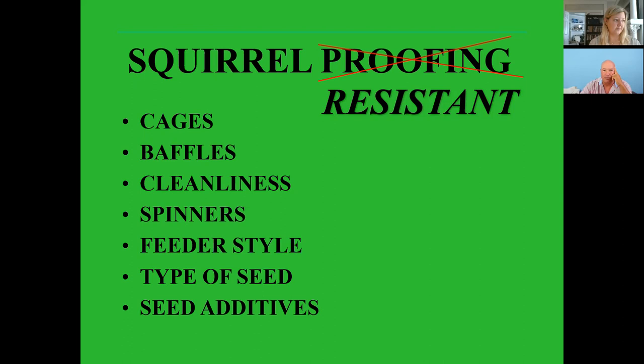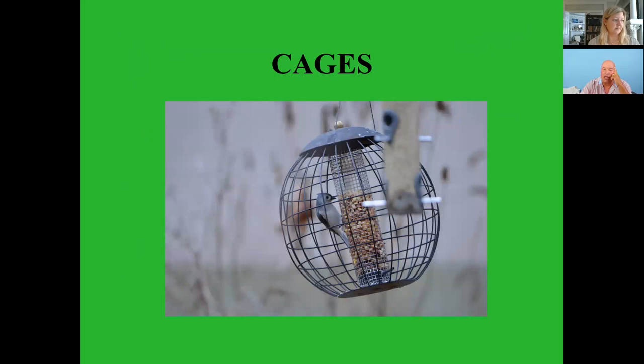Cages — the holes are large enough that birds can get in to the feed but small enough that squirrels cannot fit inside. This is one way to help keep the squirrels from getting to your bird feeders.